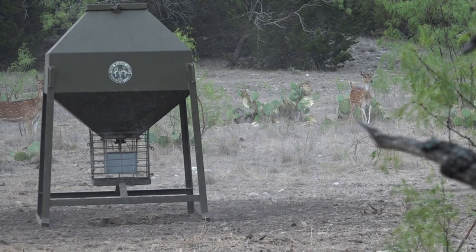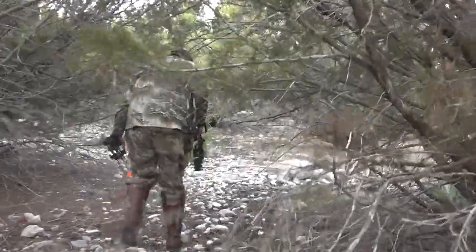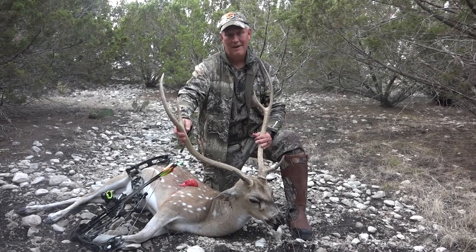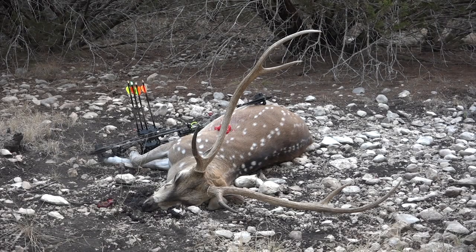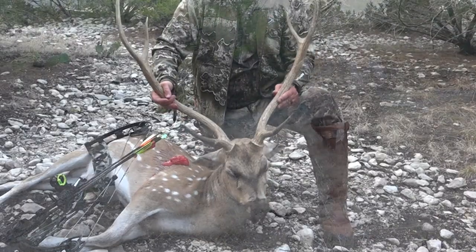He comes in, gives me the perfect shot. Didn't see him fall over or anything. Called Keith up and he literally came out and got him. Next thing you know, we've got a great Axis deer and we've been in Texas less than an hour. I probably sat 15 minutes and this guy already came in — and he was with a whole herd. What a great hunt. Thank you, Texas Trophy Whitetails. Keith Miller, you are the man. Proof is in the pudding.